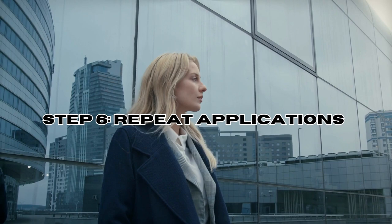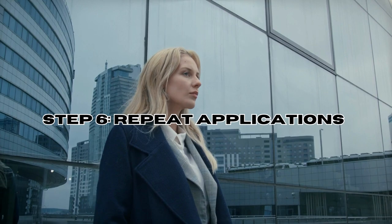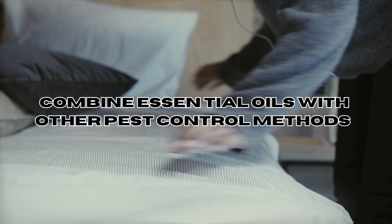Step 6 — Repeat Applications: To increase effectiveness, you may need to repeat applications regularly, especially if you notice ongoing bed bug activity. In conclusion, by combining these measures with the application of tea tree oil, you can overcome bed bugs without breaking the bank or resorting to harsh chemicals.